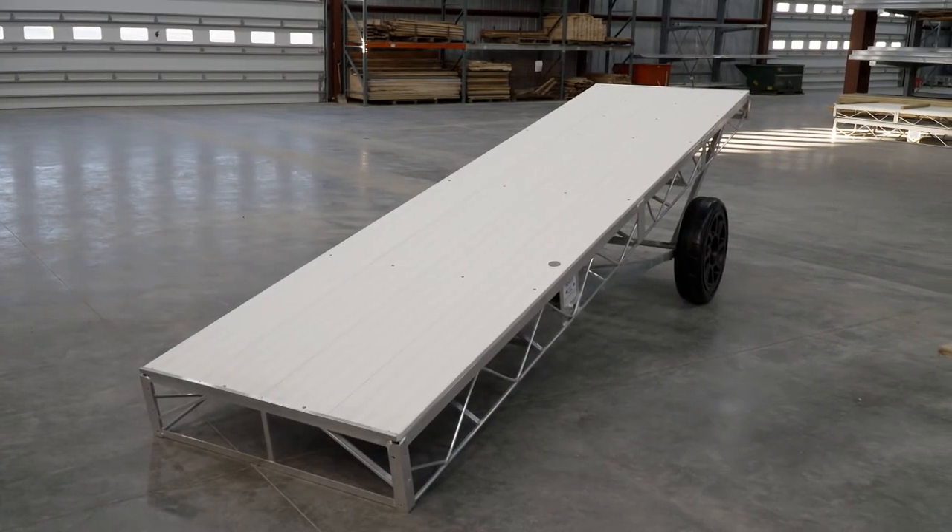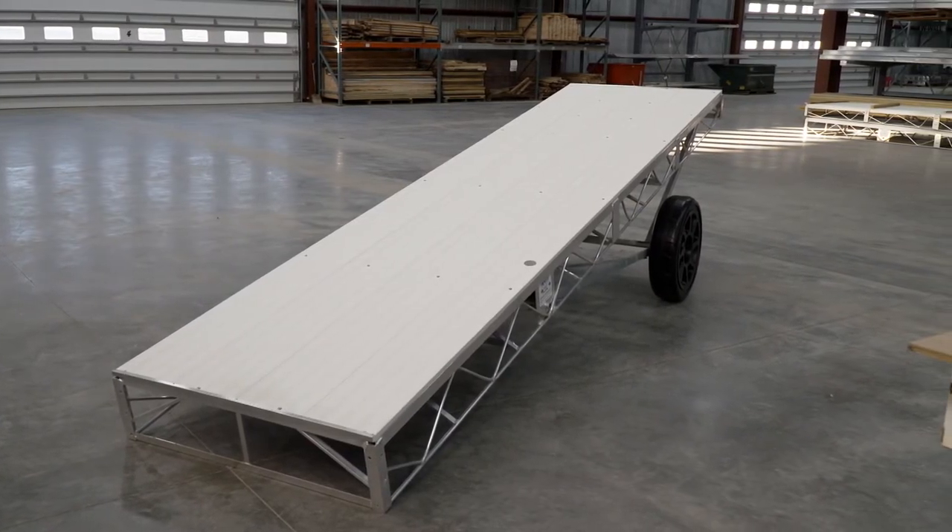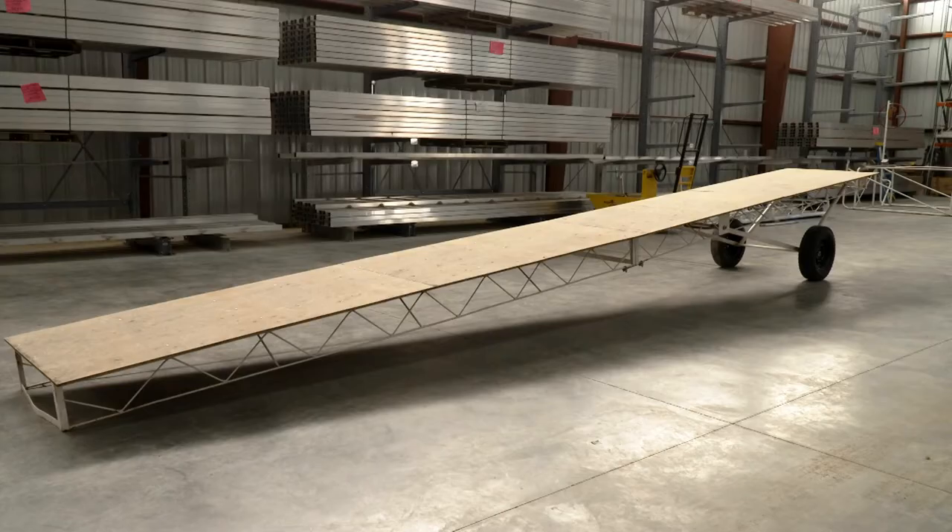Pound for dollar, Hewitt will outweigh the competition hands down. This is a dock that's going to last a lifetime with minimal maintenance. As you can see, they still have one of the original docks from the early 70s — still standing.